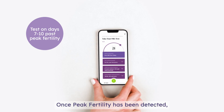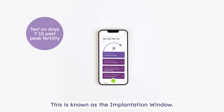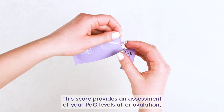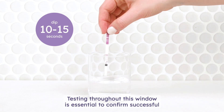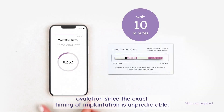Once peak fertility has been detected, our app will guide you to test on all four key days of the luteal phase, known as the implantation window. During these four days, we'll closely monitor your PDG levels to develop your ovulation score. This score provides an assessment of your PDG levels after ovulation so you know whether or not you successfully ovulated that cycle. Testing throughout this window is essential to confirm successful ovulation since the exact timing of implantation is unpredictable.